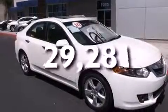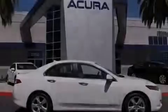This vehicle has less than 30,000 miles. We invite you to contact us today to learn more about this vehicle.